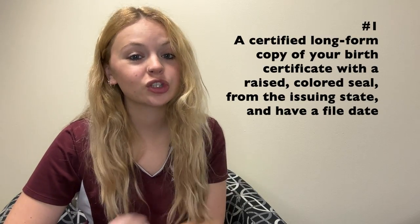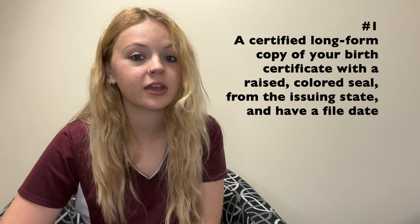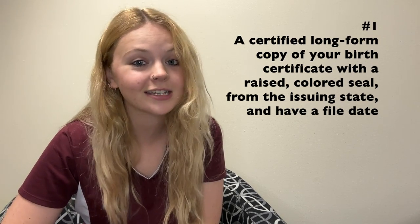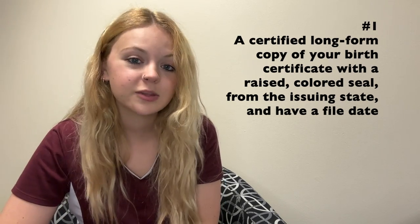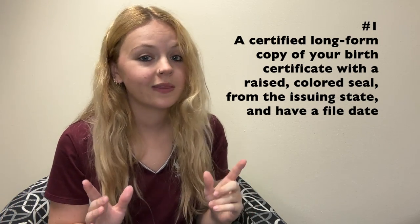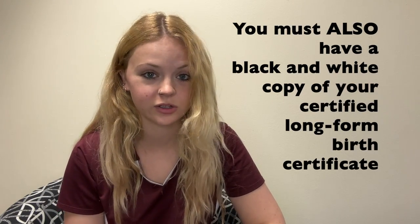Number one, you will need a certified copy of your birth certificate. This birth certificate must have a raised colored seal, be from the issuing state, and have a file date. This birth certificate also must be a long form copy — that means birth certificate cards are not valid. You must also have a black and white copy of this certificate with you.